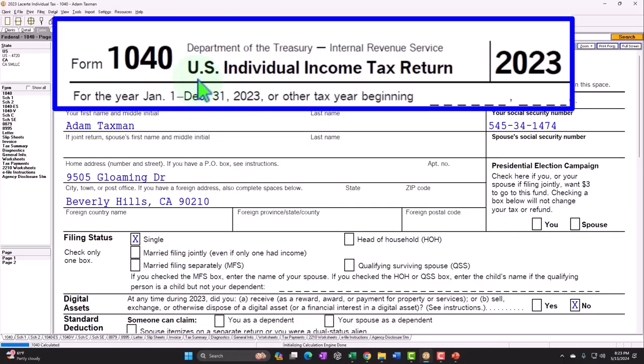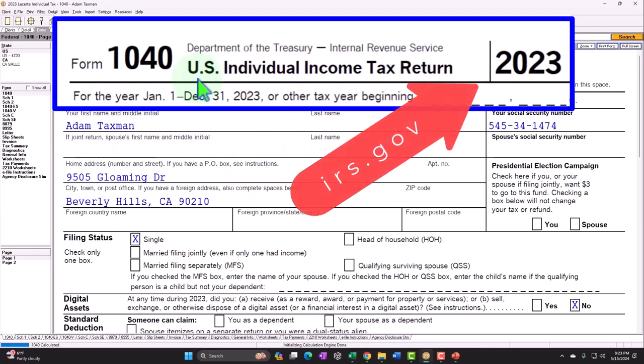Form 1040 example problem using LaCert tax software. You don't need tax software to follow along, but if you have access to software, it's a great tool to run scenarios with. You can also get access to forms, schedules, and instructions at the IRS website, IRS.gov.